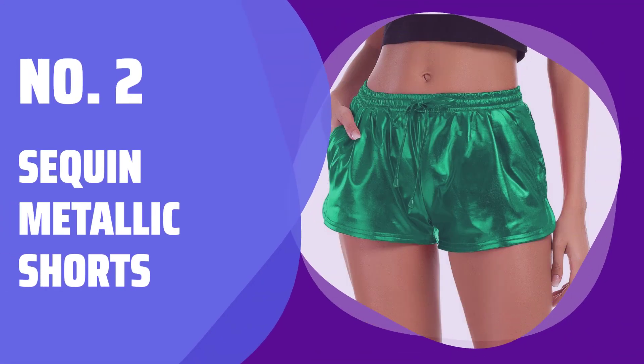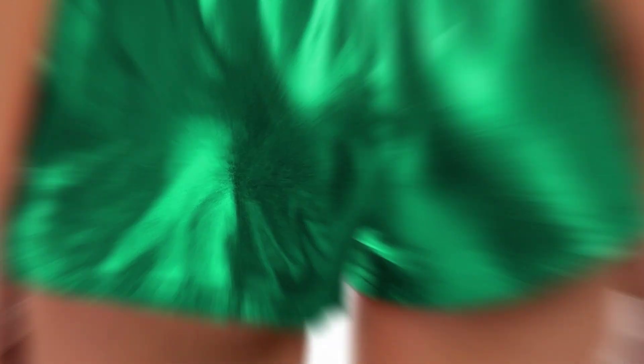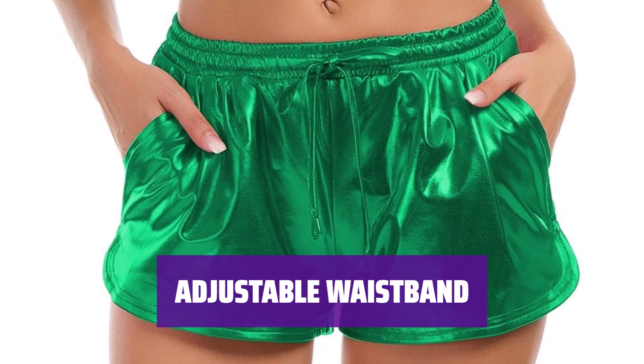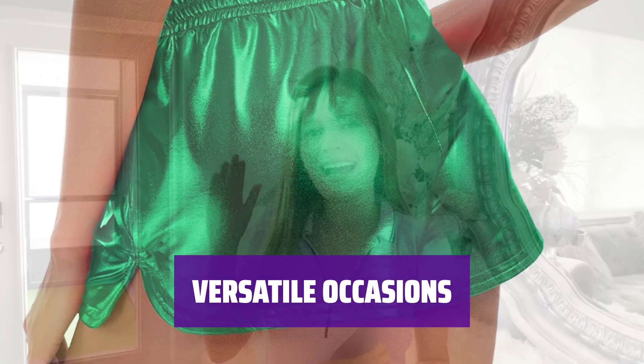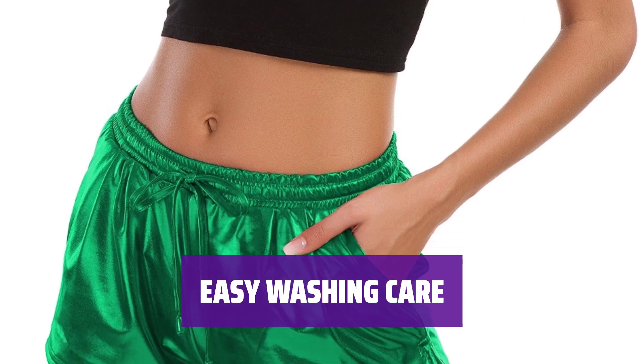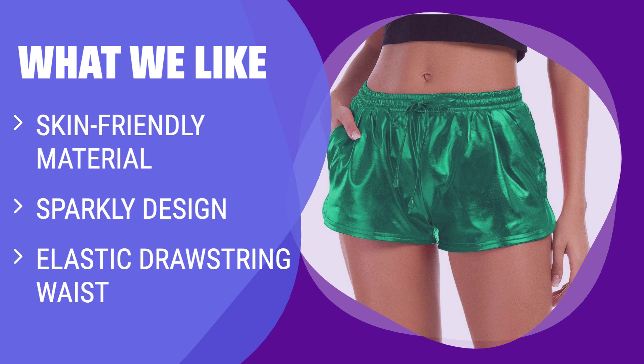Number 2: Sequin Metallic Shorts. These shorts are made from skin-friendly and breathable material, giving you a lightweight and comfortable feel. The metallic shorts feature side pockets and a hot dolphin hem, complete with an elasticated waistband for a stylish look. With a drawstring band waist, you can easily adjust the waist size to fit your needs. These silver metallic shorts are perfect for holidays, parties, festivals, workouts, yoga, and leisure time. Simply hand wash cold or machine wash, but do not bleach to keep the bright color of these shiny shorts. What we like: Shine bright and stay comfortable with these metallic shorts. Made of skin-friendly material, these shorts are perfect for holidays, festivals, or nights out. If you're looking for a shiny and stylish outfit, these shorts will make you stand out in any crowd.